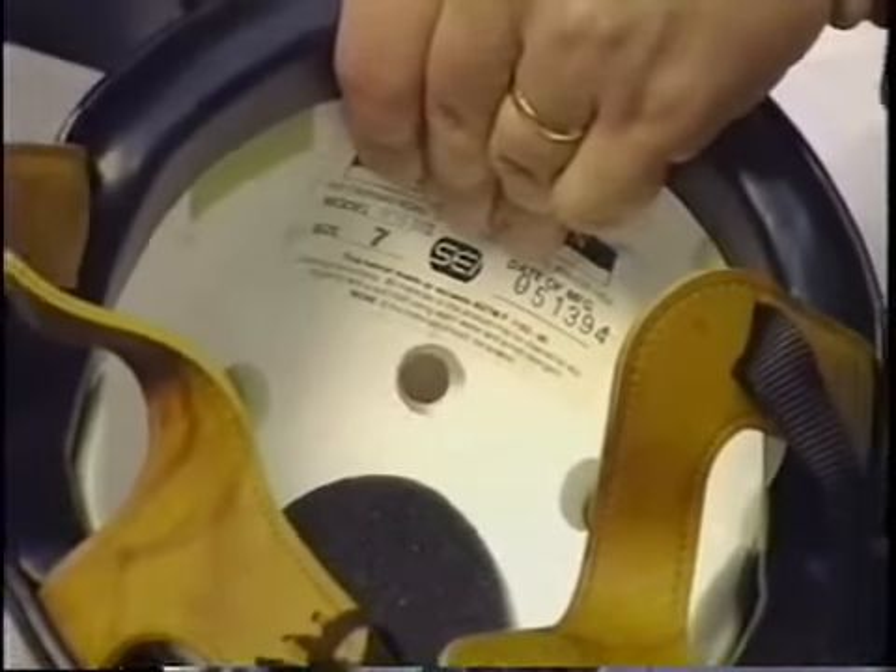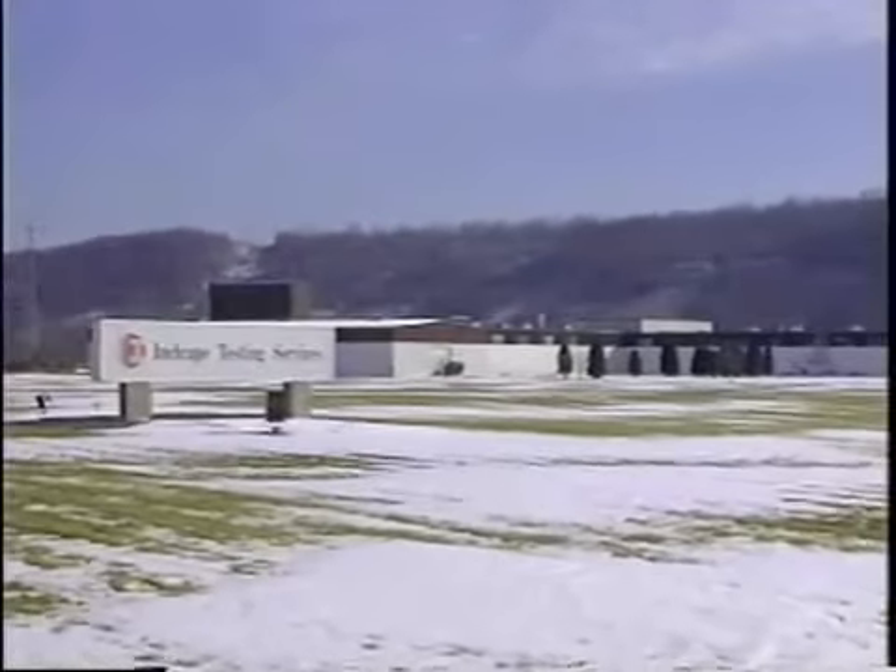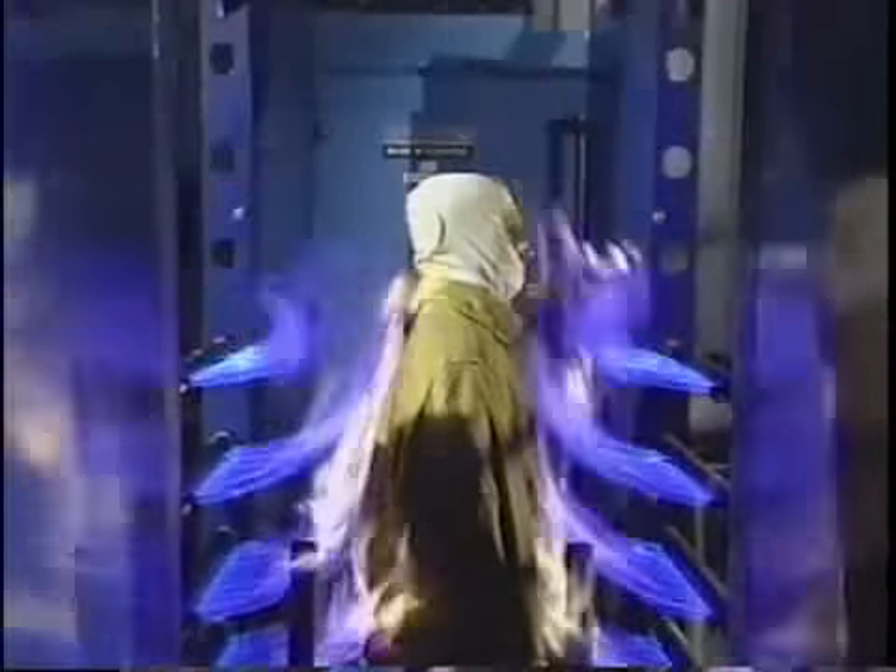SEI certifies riding helmet models which meet the current American Society for Testing and Materials F-1163 standard for equestrian headgear. ETL Laboratories is part of the Inchcape Testing Services, the second largest testing and certification network in the world.